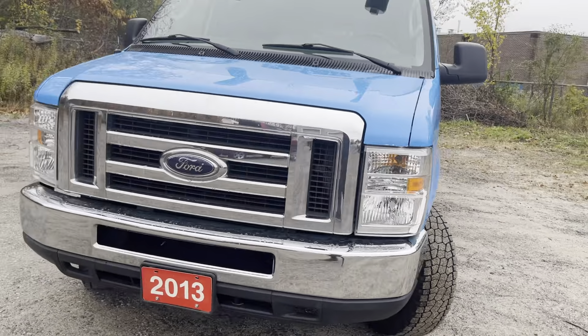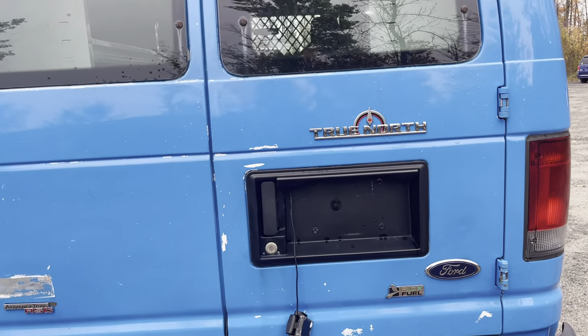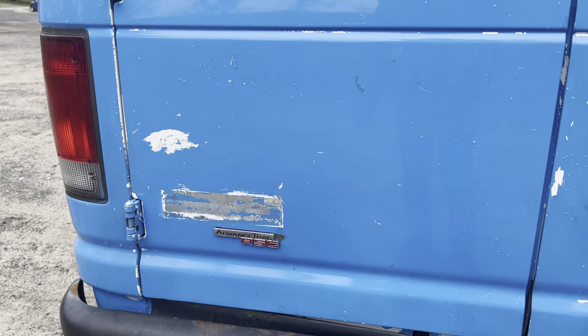As you can see, the previous owner of this white van had painted it blue. We're just seeing that paint starting to peel in a few spots. Got the gas cap here on this side. And continuing around, you can see things are looking fairly good. That roof rack up there will be of great use to you. You've got the True North badge there, along with Black Fuel and Advanced Track RSC badges.